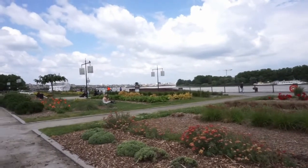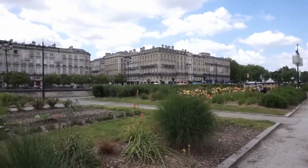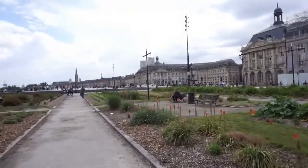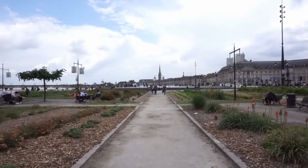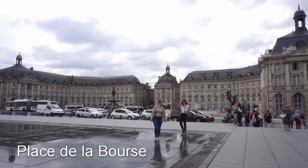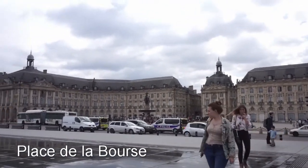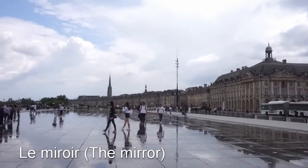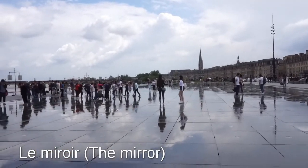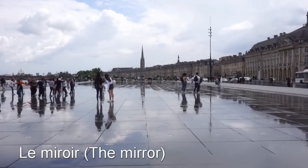That's the River Garonne and La Flèche. We are going to the Place de la Bourse, another of the most important squares here in Bordeaux. This is the biggest water mirror in the world, and it's in front of the most famous place in Bordeaux — the Place de la Bourse. This is called the Miroir d'Eau.